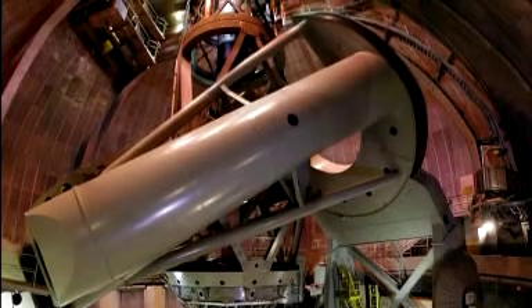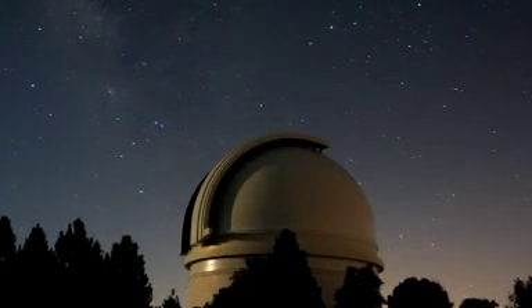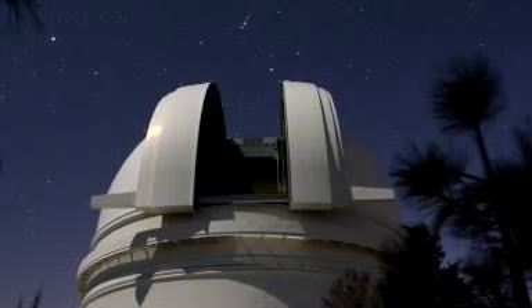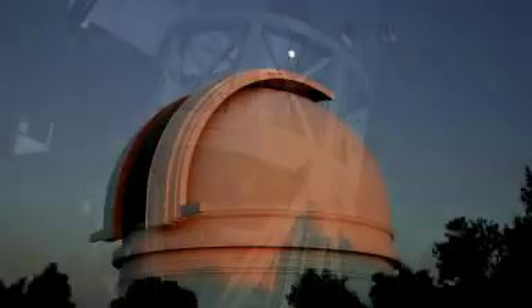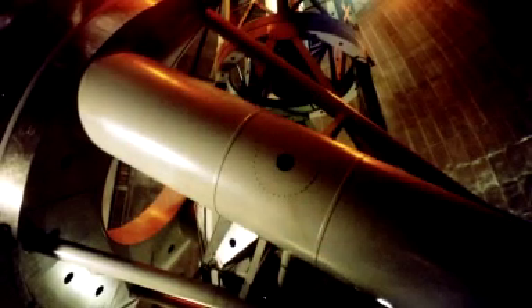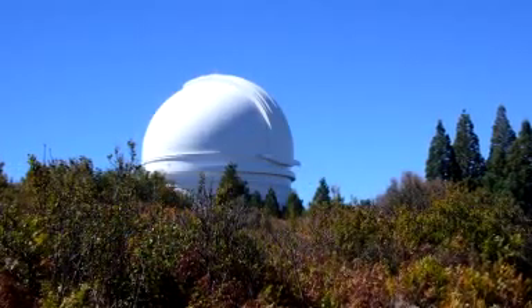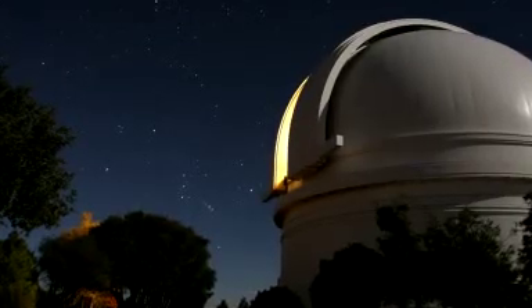George Ellery Hale had one final dream: to build a telescope twice as large as the previous record holder. Meet the grand old lady of 20th century astronomy — the 5-metre Hale Telescope at Palomar Mountain. Over 500 tons of moving weight, yet so precisely balanced that it moves as gracefully as a ballerina. Its 40-ton mirror reveals stars 40 million times fainter than the eye can see. Completed in 1948, the Hale Telescope gave us unsurpassed views of planets, star clusters, nebulae and galaxies.